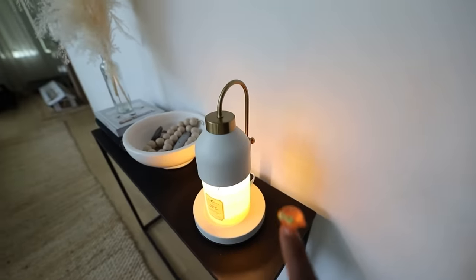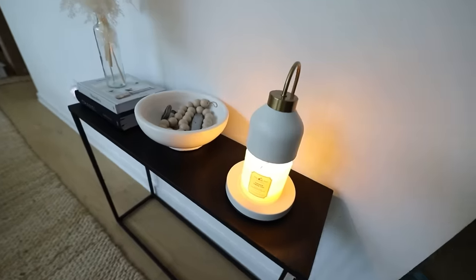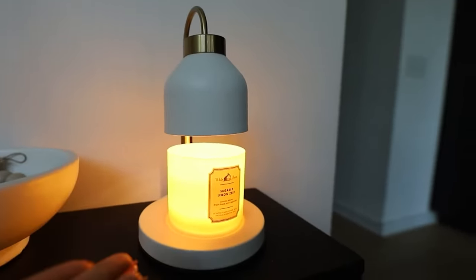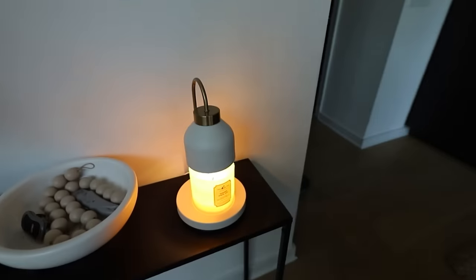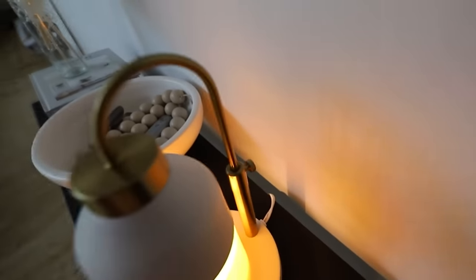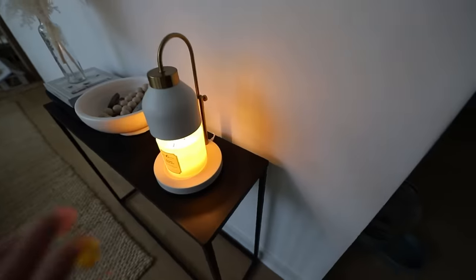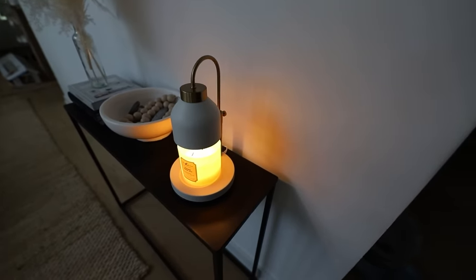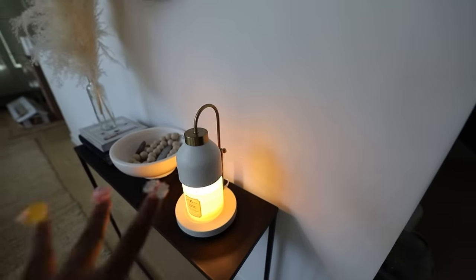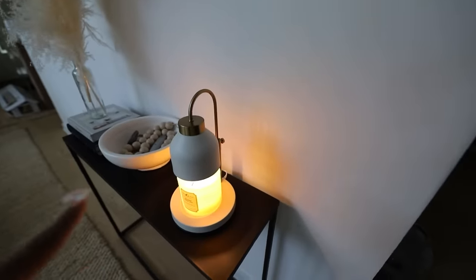I also want to put y'all on to this candle warmer. Y'all will never have to light a candle again — I turn it on, it's kind of like a lamp. You don't even have to burn the candle with a lighter, you just turn this on and the heat from the lamp melts the candle and makes your house smell good — exactly like if you lit it up. And it matches my home aesthetic because it's white and gold, so the detailing is perfect. It's also good as a nightlight. Y'all better go get one of these! I ordered one to trial run it and it's perfect, so I'm getting a second one.